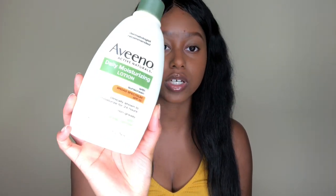Hey guys, welcome back to my channel. Today I'm going to be talking about this Aveeno Daily Moisturizing Lotion and giving you guys my honest review on this product.